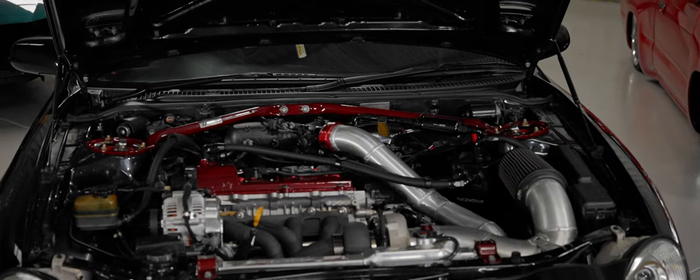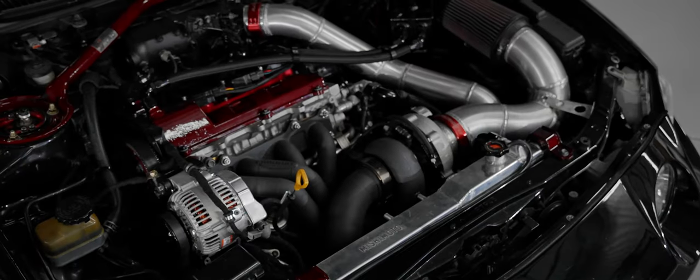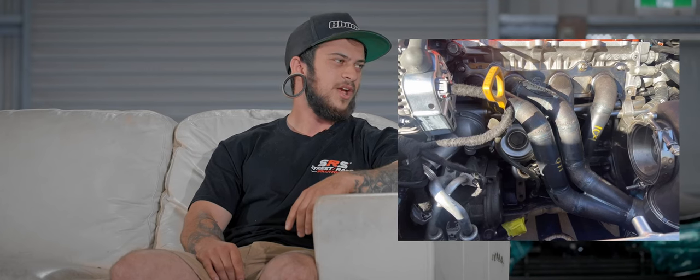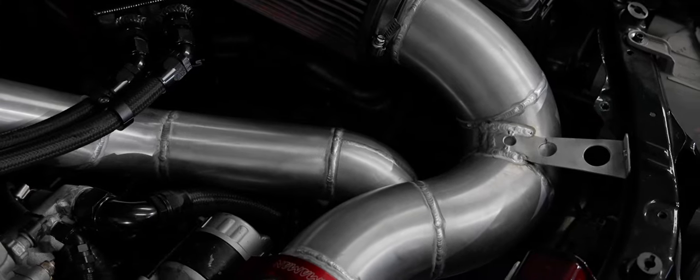So we changed the whole hot side — got a G30 770 with a Six Boost manifold. Six Boost were real good; they let me drop the car off to them locally and they made a manifold on the car to suit, because they didn't really have an off-the-shelf top mount option for this car or this motor at all. All the fab work was done with the boys at SRS, then back over to Madoc Tuning where it reeled off 500 — 503 horsepower, I think it made.